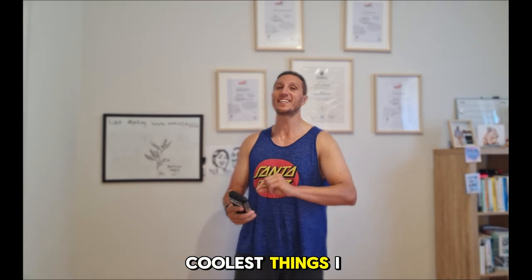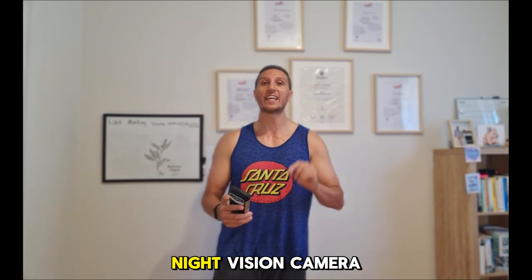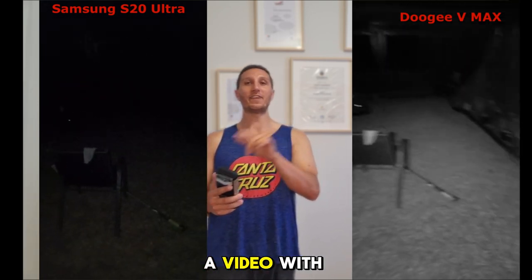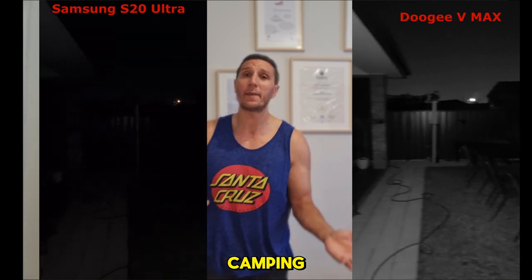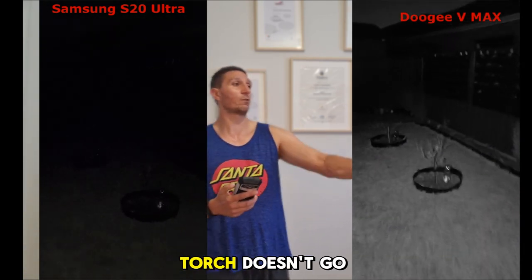One of the coolest things — and the reason why I got this phone — is that it has a night vision camera. You know how in videos you see black and white, or pitch black, and you can still see through the night? This phone can do it. I'll make a video showing the difference between my Samsung and this in pitch black. If you go camping, out under the stars in total darkness with no light at all, with this phone you can film and see through the night. With normal phones, you need to use the torch, and even the torch doesn't go far.